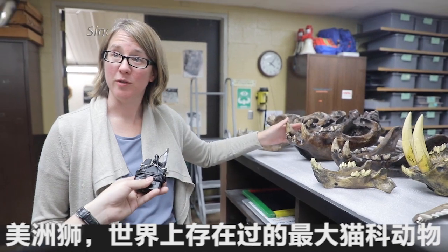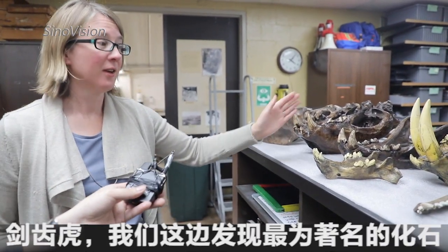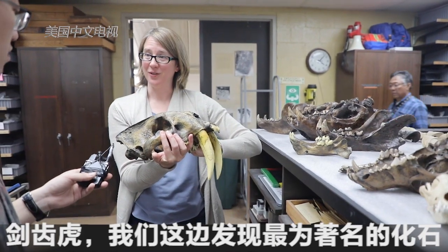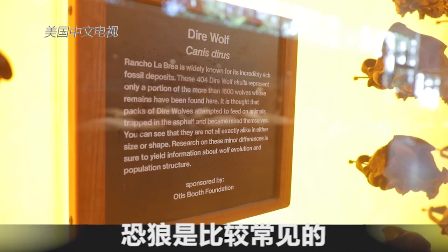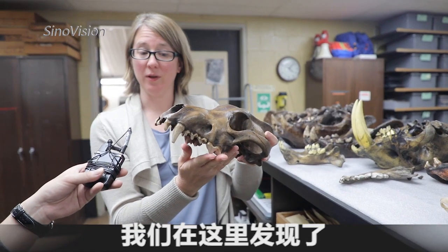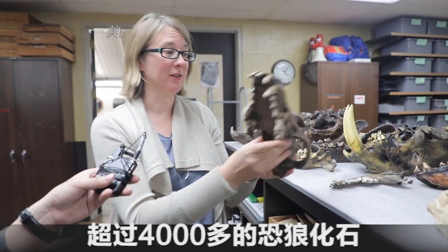American lion, which was one of the biggest cats that ever lived. Saber-toothed cats, which are of course our most famous fossils found here at the Tar Pits. Dire wolves are also very common — we've found more than about 4,000 dire wolves here at the Tar Pits.